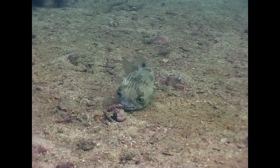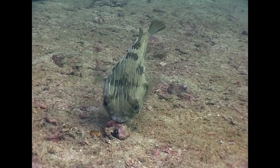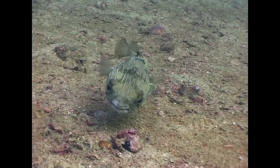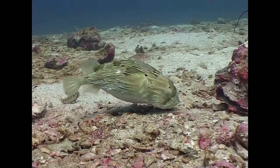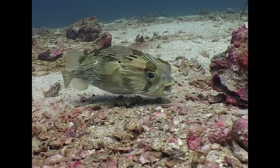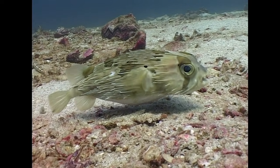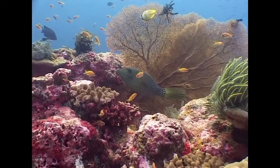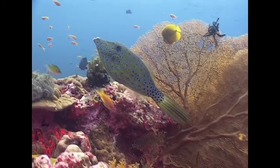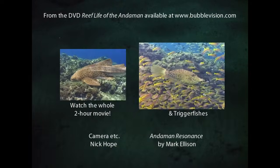The smaller, long-spined porcupine fish is occasionally seen foraging on the seabed surrounding the reef. Scrawled filefish, sometimes referred to as leather jackets, are characterized by a long snout and tail fin.